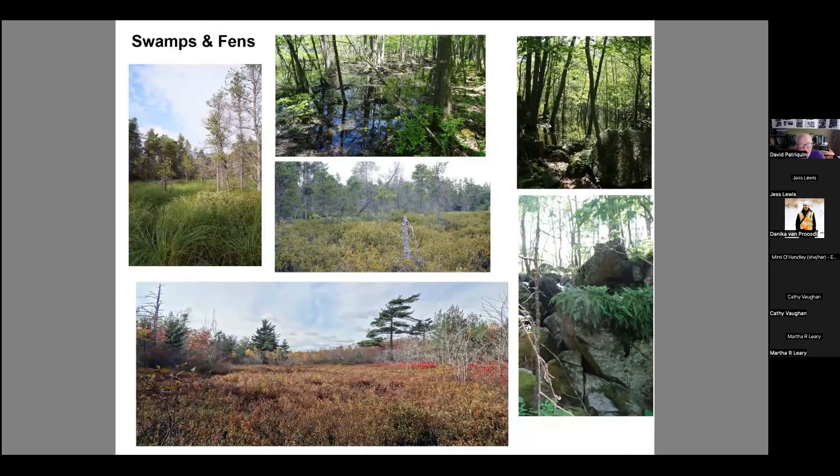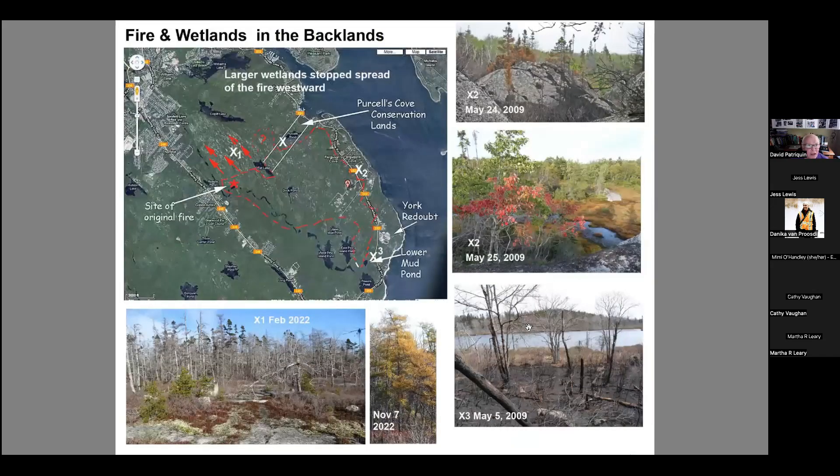Then there are examples of the larger wetlands, which we can't really overlook because they're large, prominent, and beautiful. Depending on the season they're very full of water — the classical type of wetlands, which are generally protected. Now let me talk a little about some climate influences — fire and wetlands in the backlands.